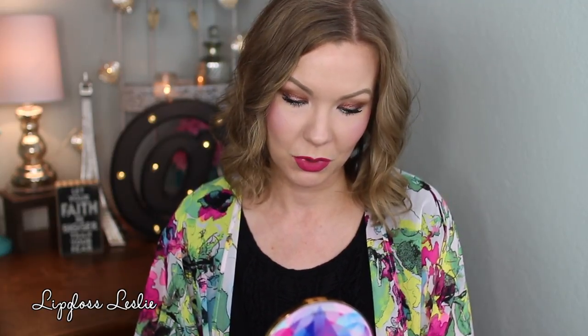I did a whole get ready with me video with this on Monday, so you can kind of see it in action. I also included swatches in that video. It wasn't specifically a review — it was kind of a first impressions get ready with me, but I threw in some swatches too. Let me show you some swatches really quick right now.